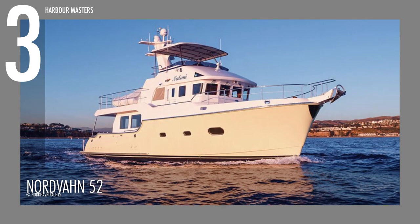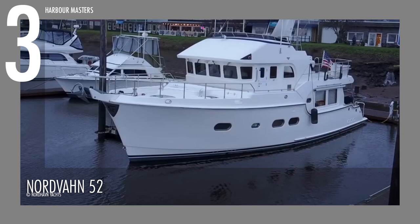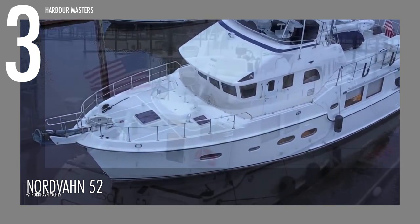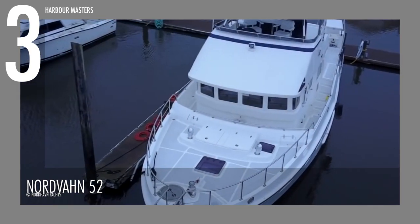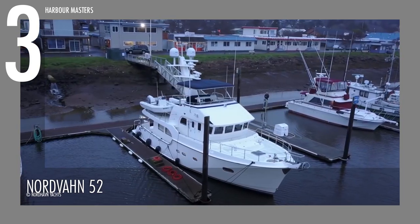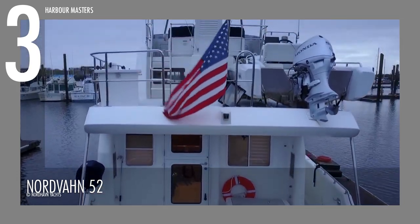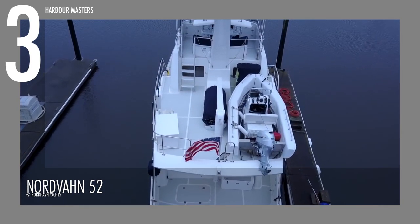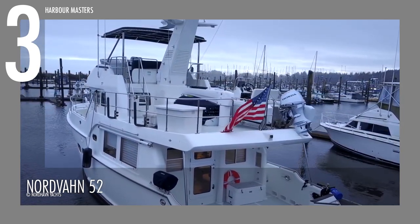At number 3, we have the Nordhaven 52. This has made minor specification improvements, especially in efficiency, from the Nordhaven 47. It is geared with a John Deere 6068 AFM 75 engine, with 266 horsepower at 2,400 revolutions per minute. It can hold 400 gallons of water capacity, and the fuel tank capacity is 1,700 gallons. It has an overall length of 54 feet and 4 inches, and the beam is around 16 feet.